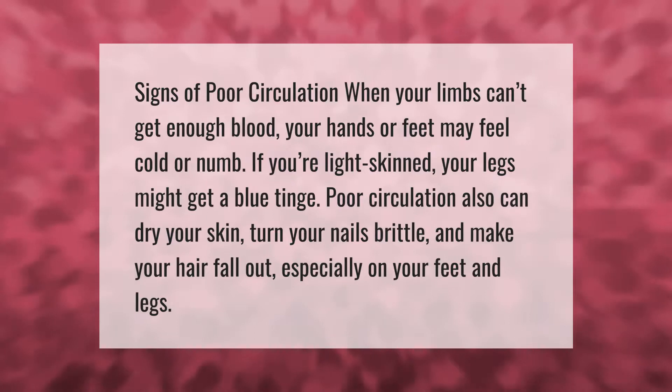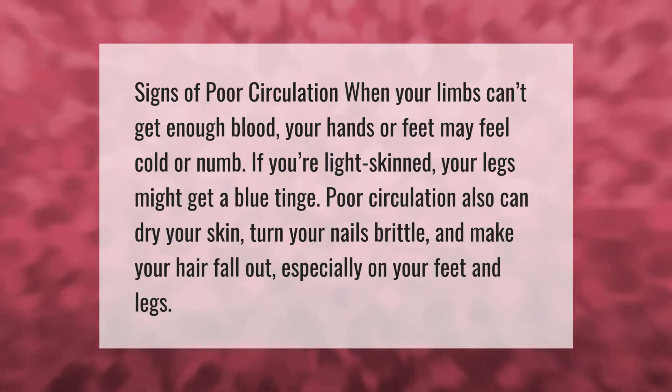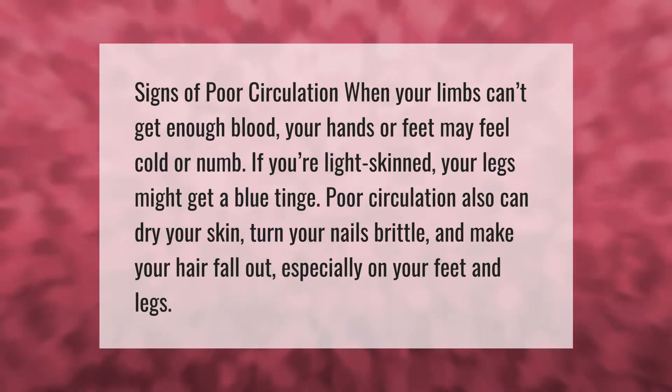Signs of poor circulation: when your limbs can't get enough blood, your hands or feet may feel cold or numb. If you're light-skinned, your legs might get a blue tinge. Poor circulation also can dry your skin, turn your nails brittle, and make your hair fall out, especially on your feet and legs.